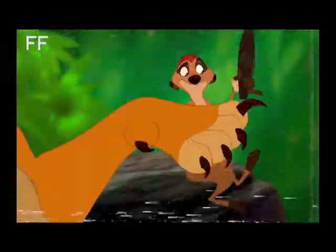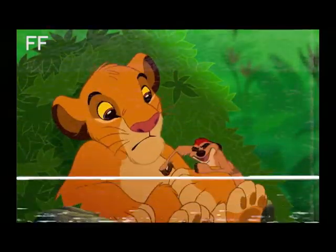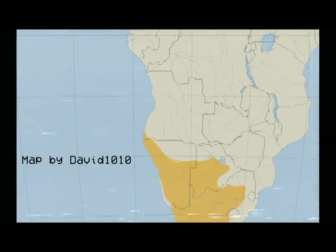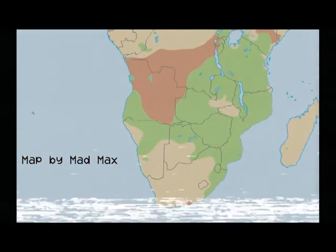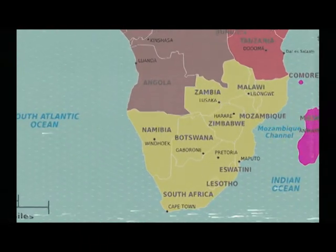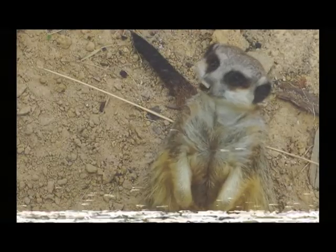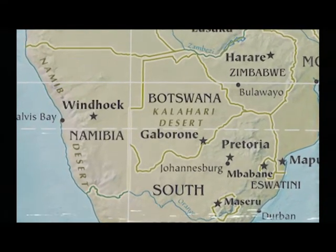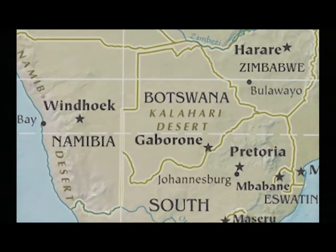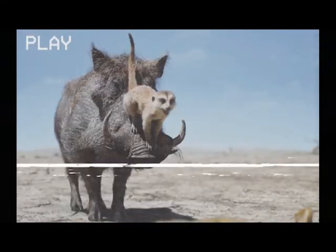Now let's talk about Timon and Pumbaa. In the vast majority of Africa, you're not going to see a meerkat and a warthog hanging out — in fact, you probably won't see these two animals in the same area at all. Meerkats are confined to a small section of southeast Africa, while warthogs are mostly absent from southeast Africa. Botswana, Namibia, and South Africa are the only countries where you'll see these two species naturally in the same environment. The Kalahari Desert and its basin are the most likely places you'll see these two species together — which is fitting, since Simba first meets Timon and Pumbaa in a dry, desert-like environment.